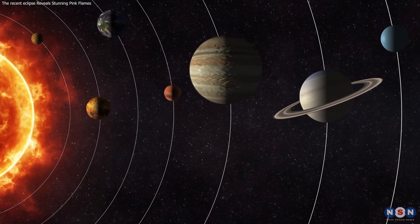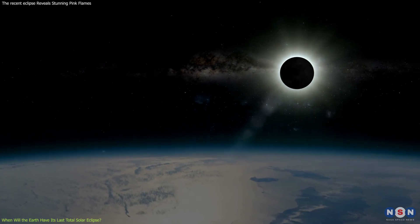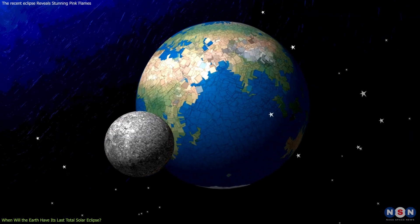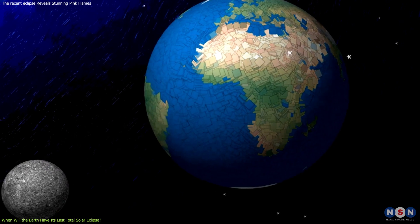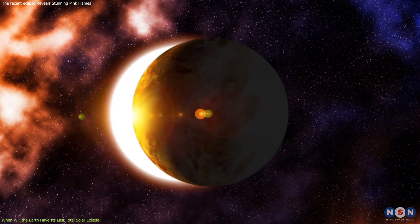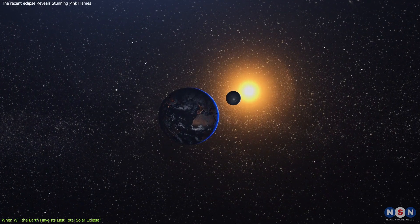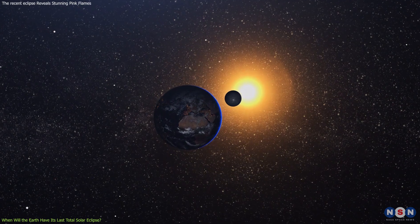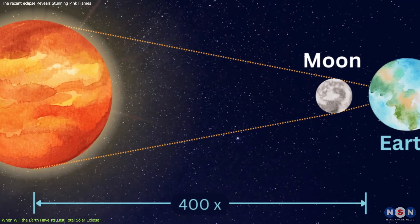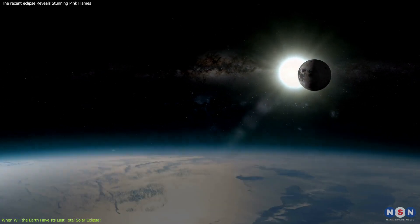A stark reminder of the impermanence of celestial events came with the recent realization that Earth's ability to experience total solar eclipses is diminishing. As the Moon slowly drifts away from Earth at approximately 3.8 centimeters per year, the dynamics of this celestial dance are gradually changing, leading scientists to project a future where total solar eclipses will no longer occur. This phenomenon is due to the precise mechanics of lunar and solar sizes and distances. Currently, the Sun is about 400 times larger than the Moon, but also roughly 400 times further away from Earth, creating a perfect visual balance where the Moon can completely cover the Sun.